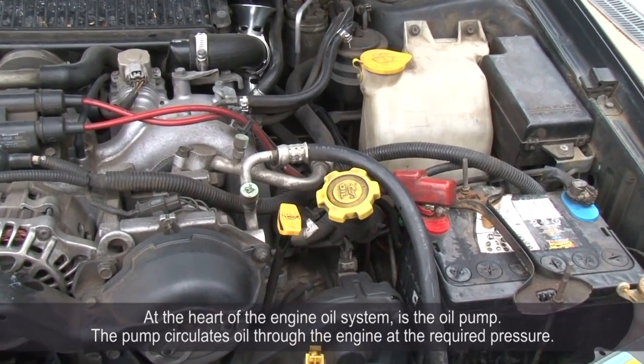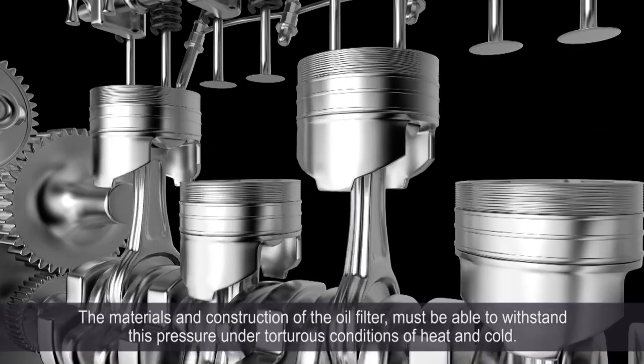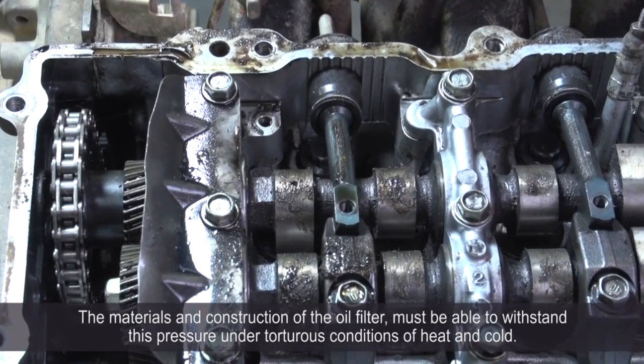At the heart of the engine oil system is the oil pump. The pump circulates oil through the engine at the required pressure. The materials and construction of the oil filter must be able to withstand this pressure under the torturous conditions of heat and cold.